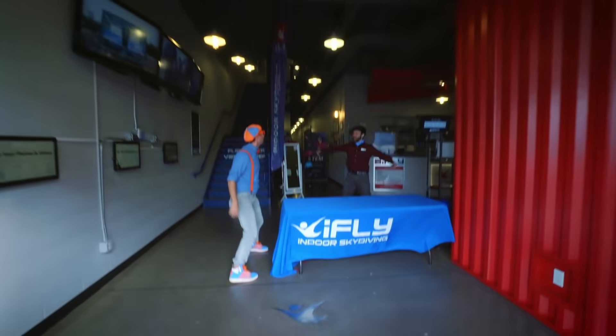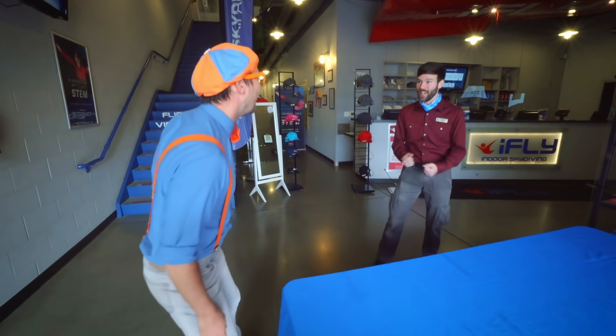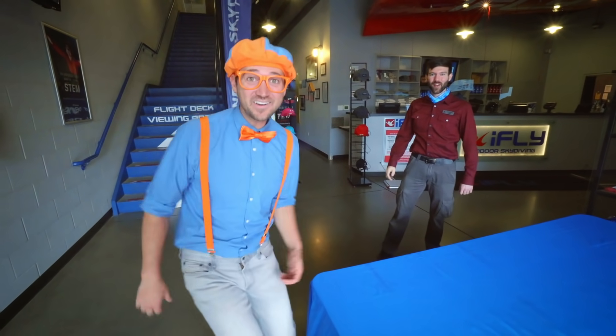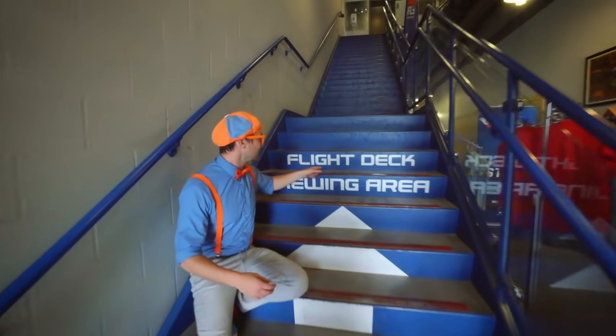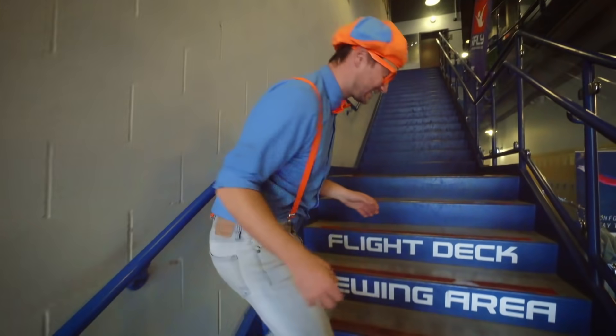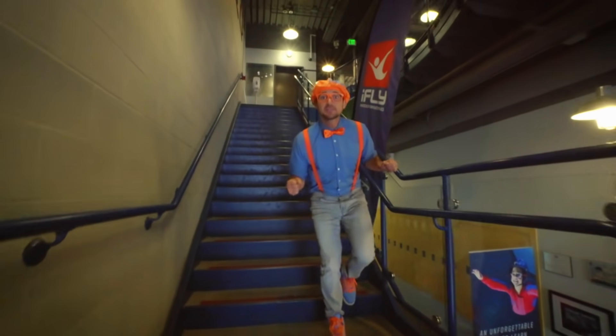Hey, I'm Blippi. Thanks for having me! Go ahead and head on upstairs to the flight deck — we're ready for you to fly. All right, let's go! Flight deck viewing area. Whoa, the flight deck must be right up here. I am so excited!